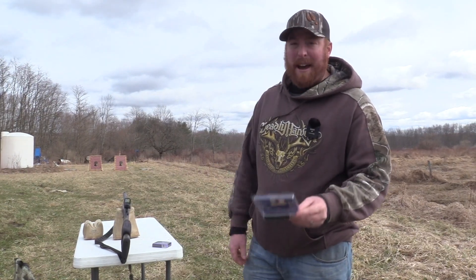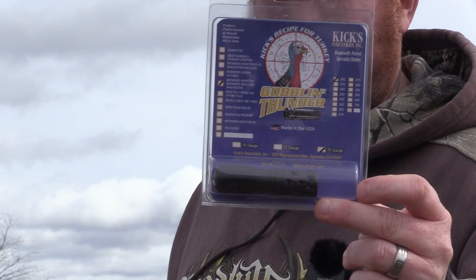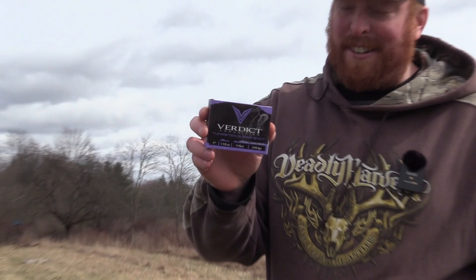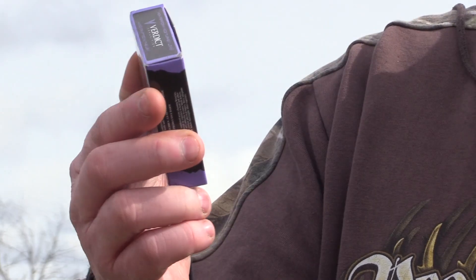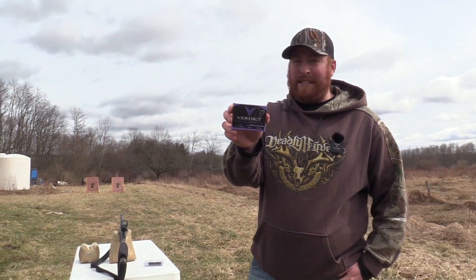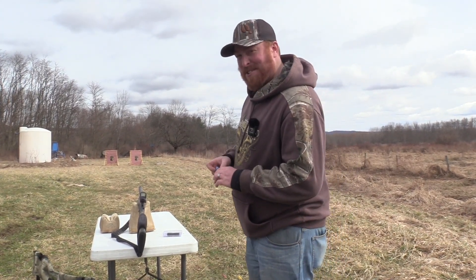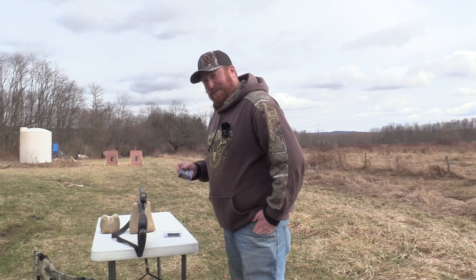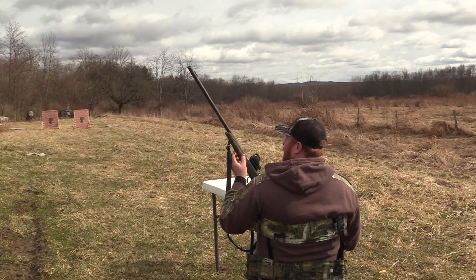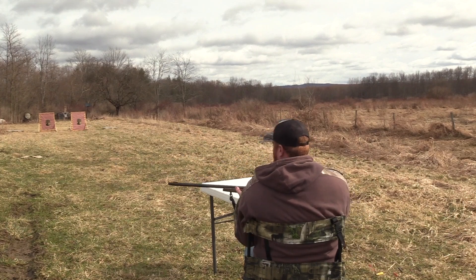Today we're going to be patterning the new choke tube, which is a Kix Goblin Thunder 560 constriction. Out of that we're going to be shooting the Verdict 20 gauge — one and five eighths ounce of number nine shot going 1150 feet per second. Stevens 301 with the Kix Goblin Thunder 560 constriction, Verdict 9 shot at 40 yards.